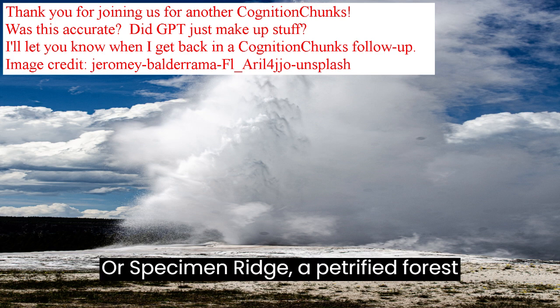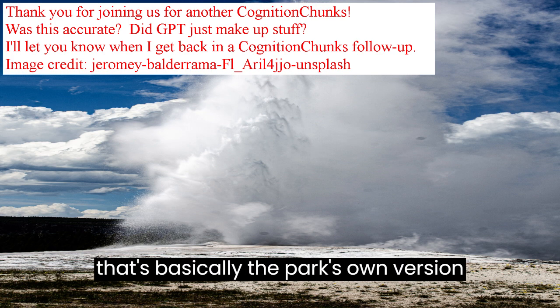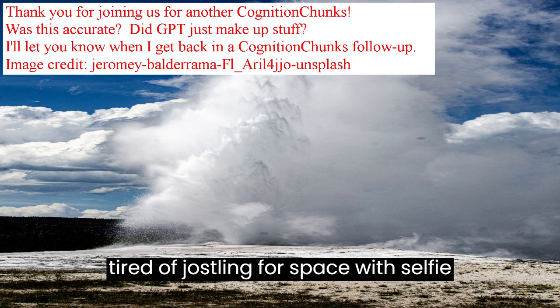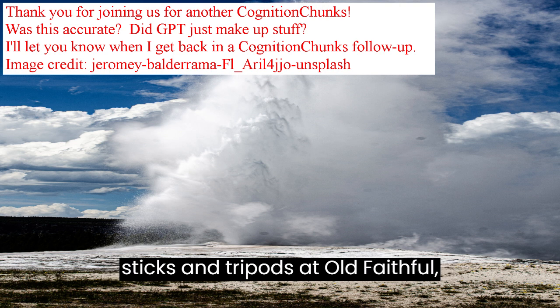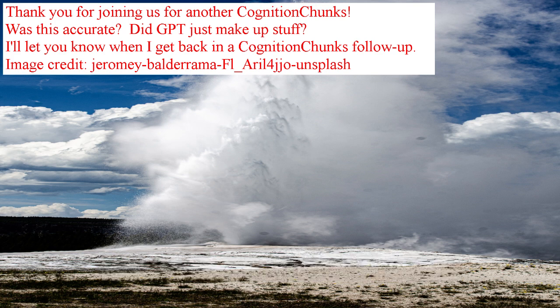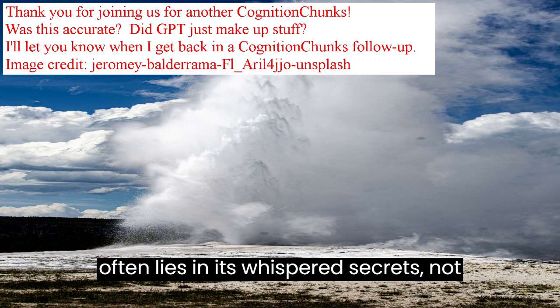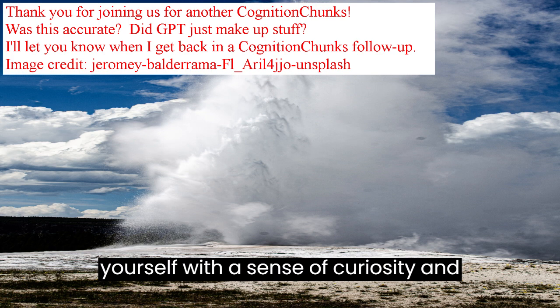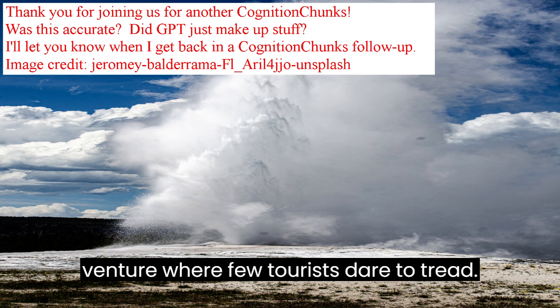Or Specimen Ridge, a petrified forest that's basically the park's own version of a fossil museum. So if you're tired of jostling for space with selfie sticks and tripods at Old Faithful, remember — Yellowstone's real charm often lies in its whispered secrets, not its shouted landmarks. Equip yourself with a sense of curiosity and venture where few tourists dare to tread.